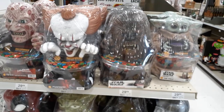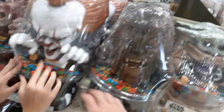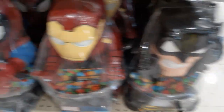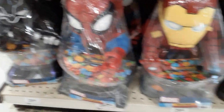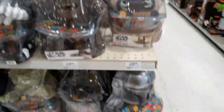They also got a ton of candy bowls for $29 a piece. We've got Baby Yoda, Chewie, It, Freddy, Deadpool, Big Yoda, Darth Vader, Boba Fett, Batman, Iron Man, Spider-Man, and Black Panther. It's a good size candy bowl, but for $29? It's blow-molded plastic. I don't know.